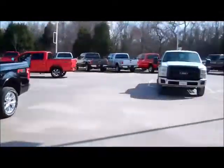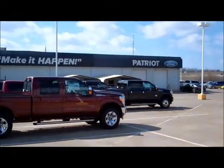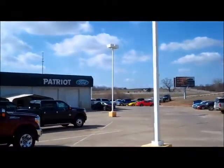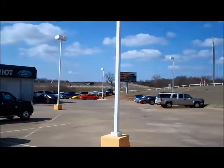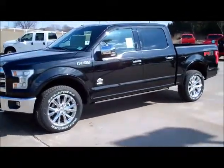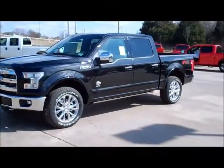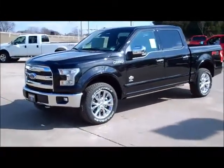Hi, this is Pat and welcome to Patriot Ford. We are located 10 minutes south of Norman along I-35 — there's the interstate if you can see it in the background — and today we're going to talk about the all-new 2015 F-150 SuperCrew King Ranch four-wheel drive.